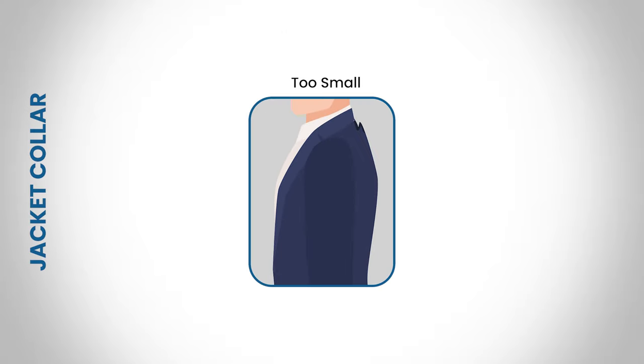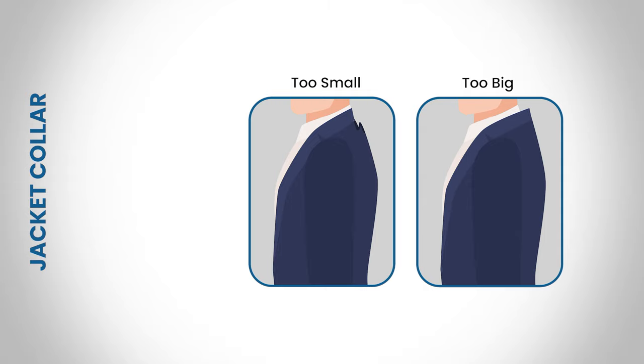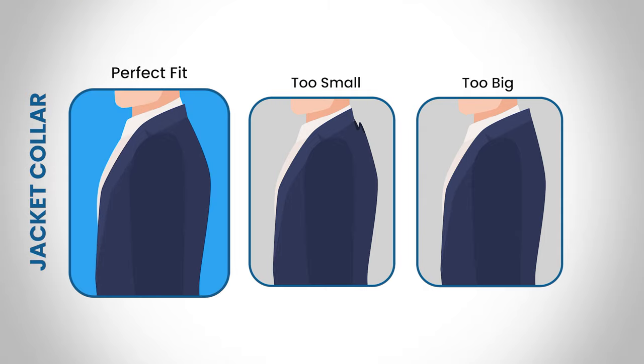Now let's talk about the jacket collar. If the jacket collar folds upon itself, it's too tight. If there is a wide gap between the collar and your neck, it's too big. A well-fitting jacket collar will sit evenly against the collar of your shirt, gently resting there.